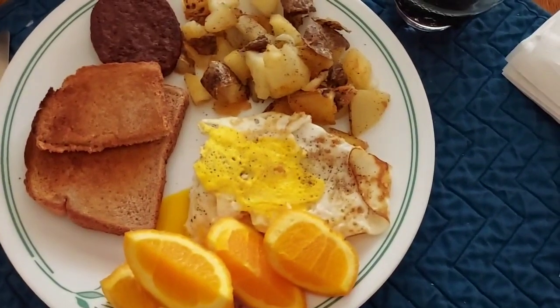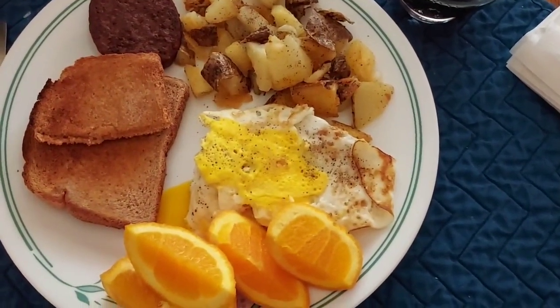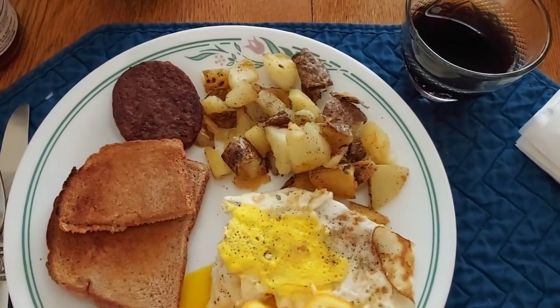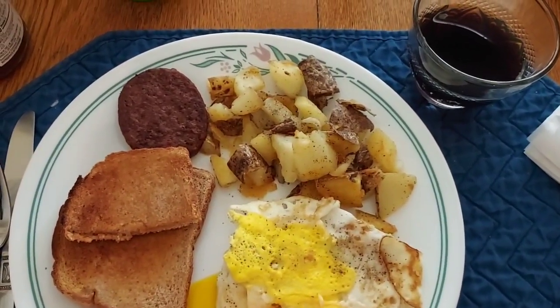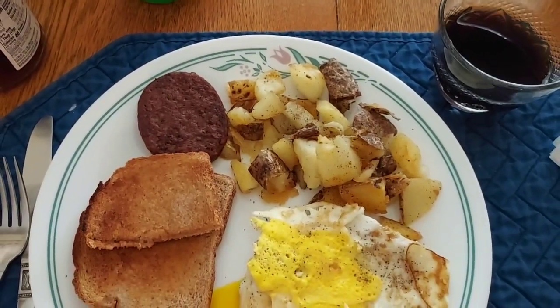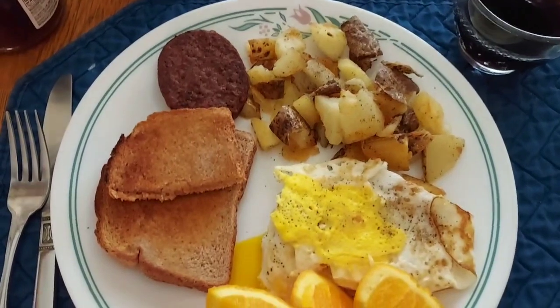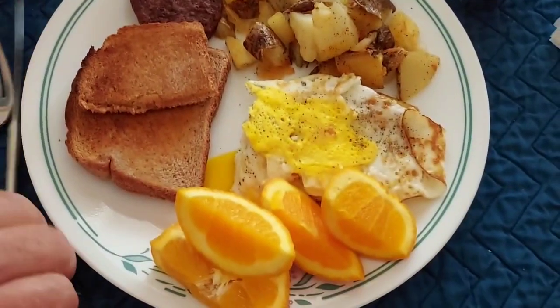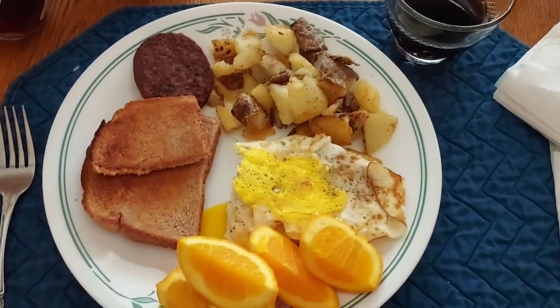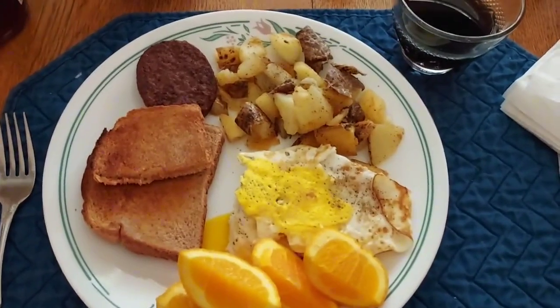Okay, here it is — Sunday morning breakfast with over easy eggs. Not so easy — over mangled eggs. Home breakfast potatoes. Veggie sausage — this is the Morning Star, it's very good. And then a piece and a half of toast, orange slices, and good strong hot black coffee. And that's what we're having for breakfast on Sunday morning.